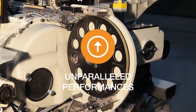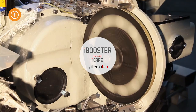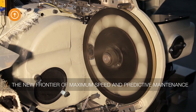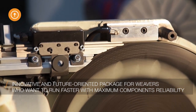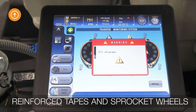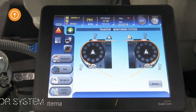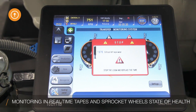Unbeatable performances, thanks to iBooster featuring iCare by Etema Lab — the new frontier of maximum speed and predictive maintenance. Designed for weavers who want to run extremely fast: reinforced tapes and sprocket wheels, micro smart coolers, and a futuristic sensor system, boosting the machine's performances to run faster in complete safety.